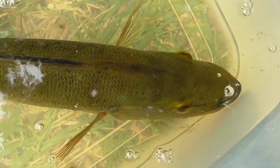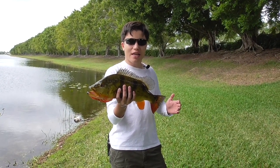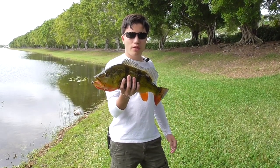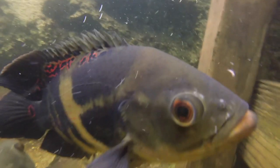They are diurnal and are frequently spotted hanging around the shores of canals. This combined with their size and strength, and tendency to immediately go after bait, has made them popular game fish. Even so, the FWC recommends that anglers let these fish go because of the role they're playing in the fight against invasive species.